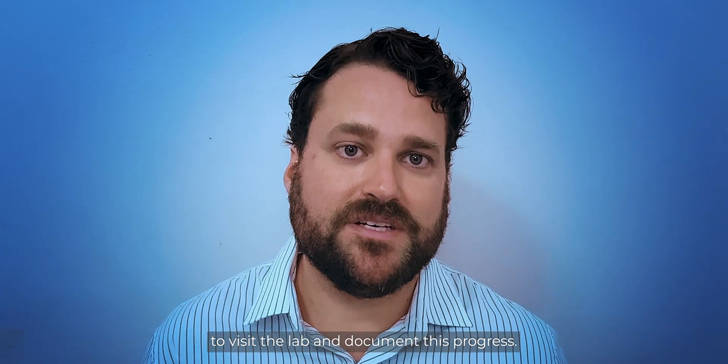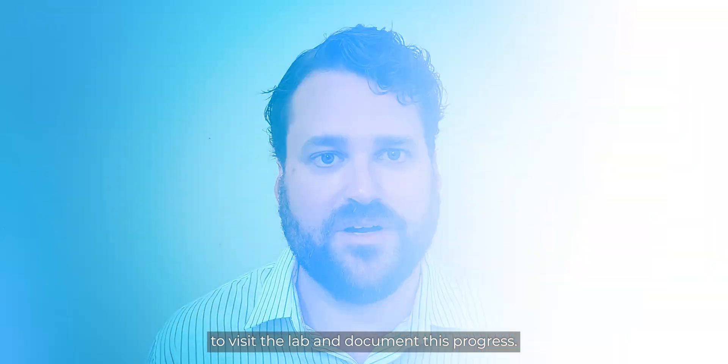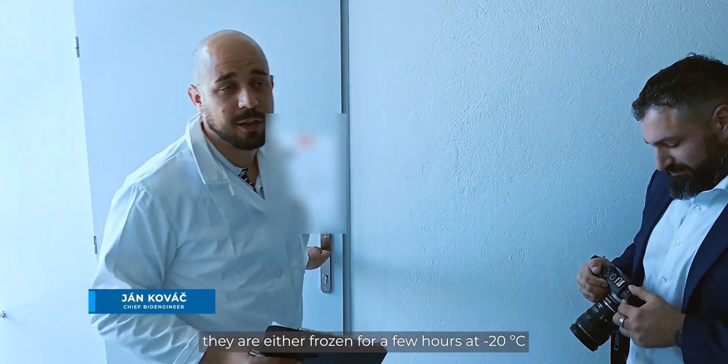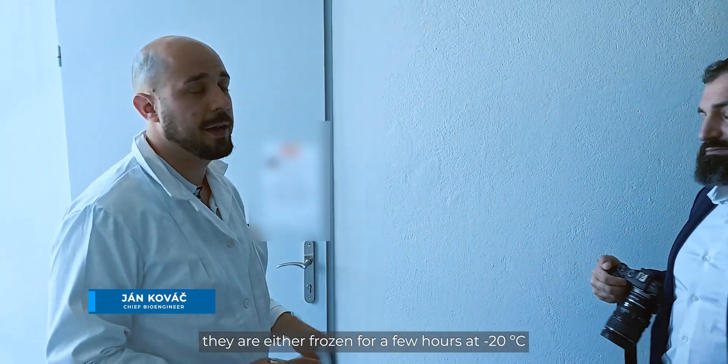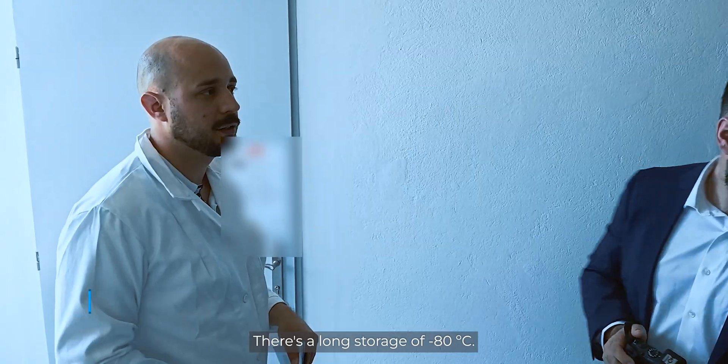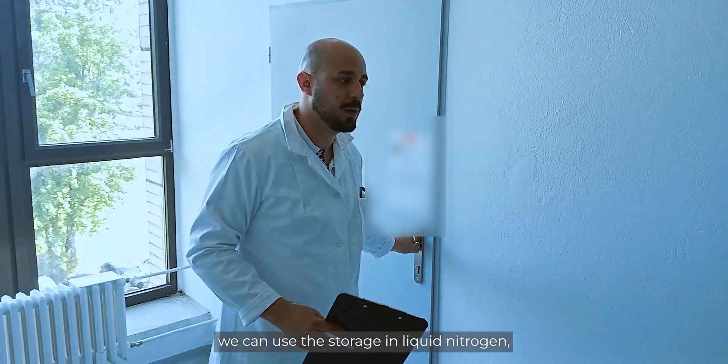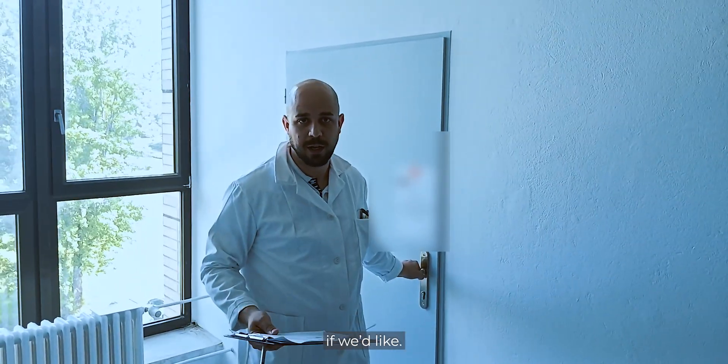Our team recently traveled to Pistini, Slovakia, to visit the lab and document this progress. As our samples arrive to the facility, they are either frozen for a few hours at minus 20, or for long-term storage at minus 80. For prolonged times, we can use storage in liquid nitrogen.